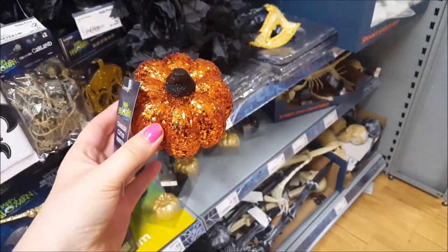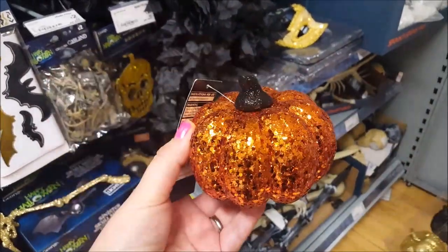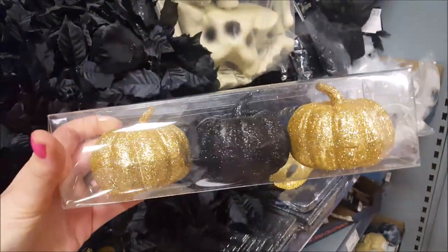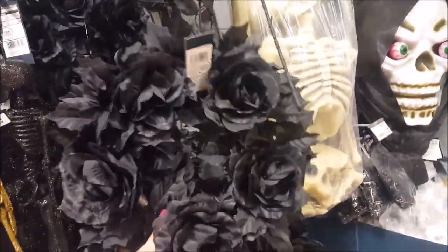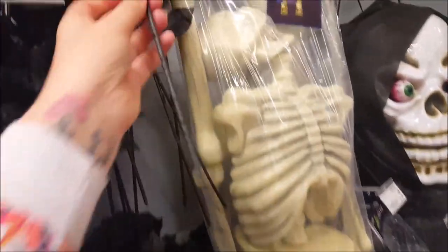I've just popped back to the Halloween section. I wanted to show you these glittery pumpkins — that's a pound — and a little set of glittery pumpkins in gold and black. And I want to quickly show you this rose wreath which is five pounds. They do single roses at the top for a pound each, and there's a black garland as well so you can decorate things with those too.